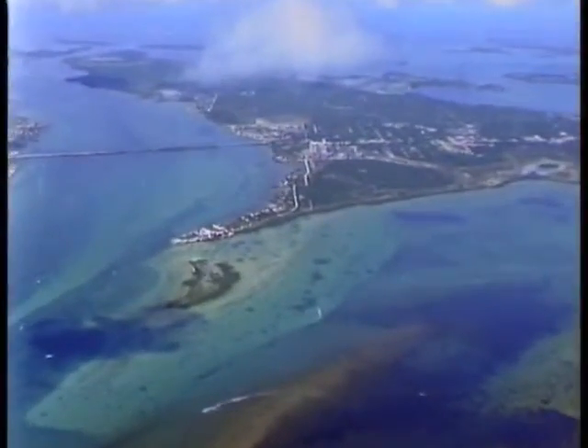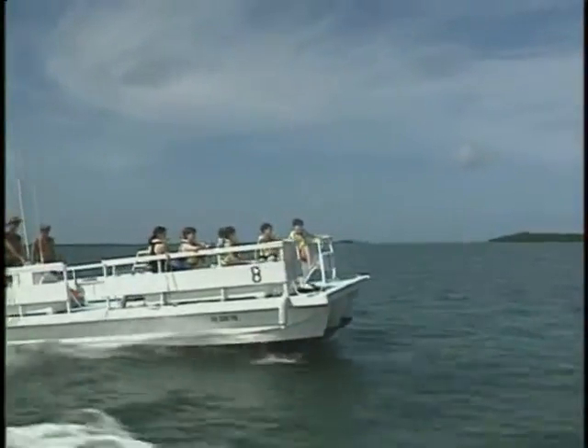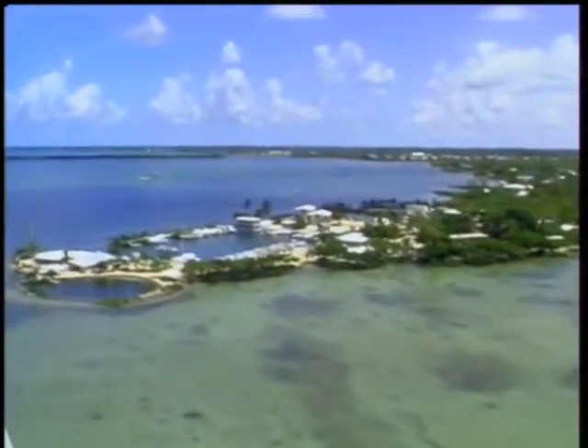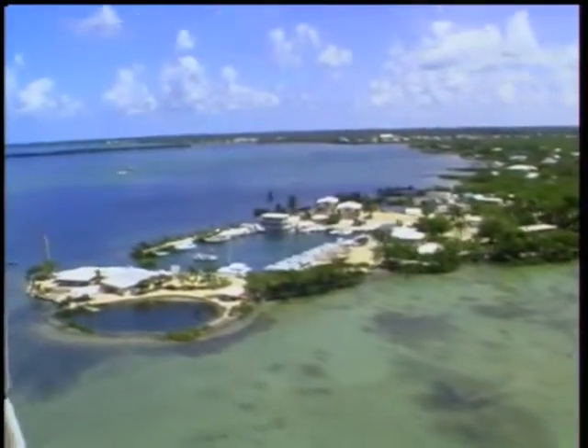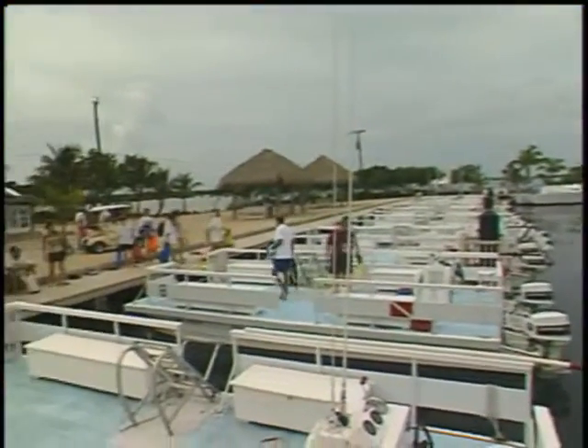Newfound Harbor Marine Institute is located on Big Pine Key in the lower Florida Keys, in the heart of one of America's most unique, unspoiled coastal wilderness areas and marine sanctuaries. Our ten-acre campus and private harbor jut out into the Atlantic Ocean on our own private peninsula. Just a short boat ride from shore is the Looe Key Sanctuary Preservation Area, part of the National Marine Sanctuary System — the only living coral barrier reef in the continental United States.